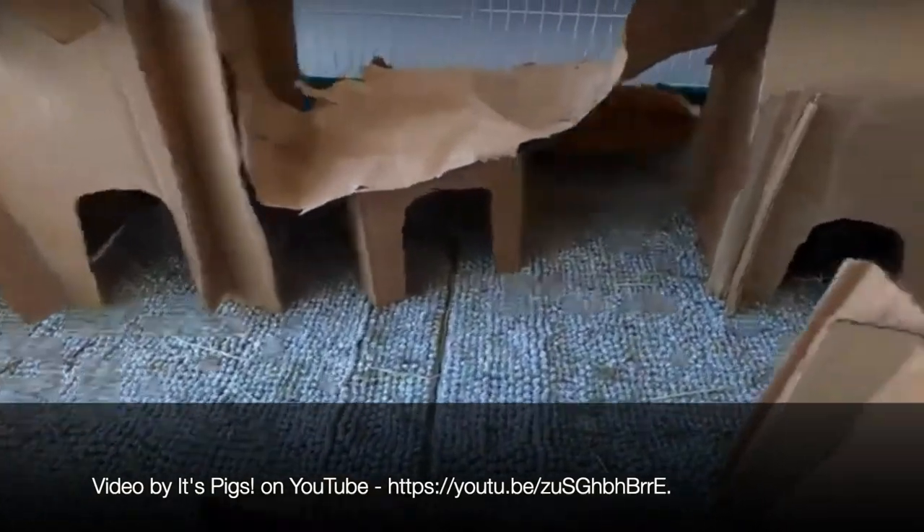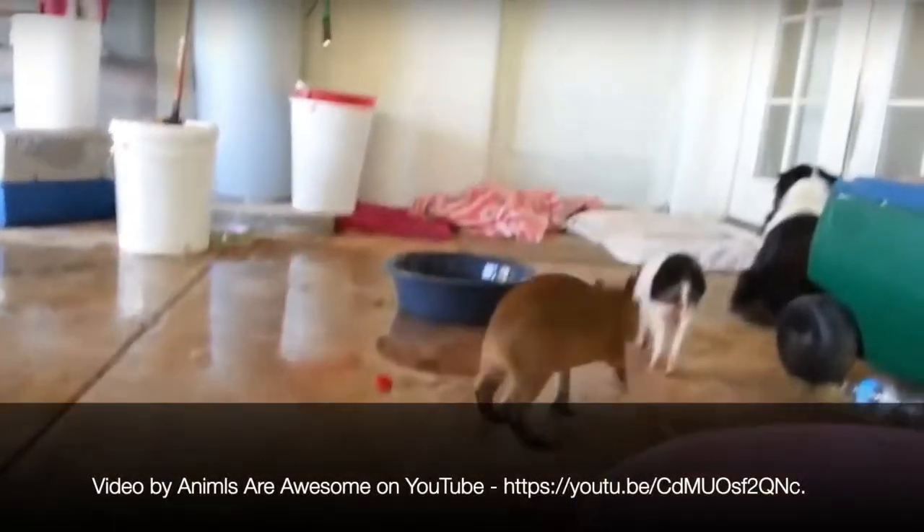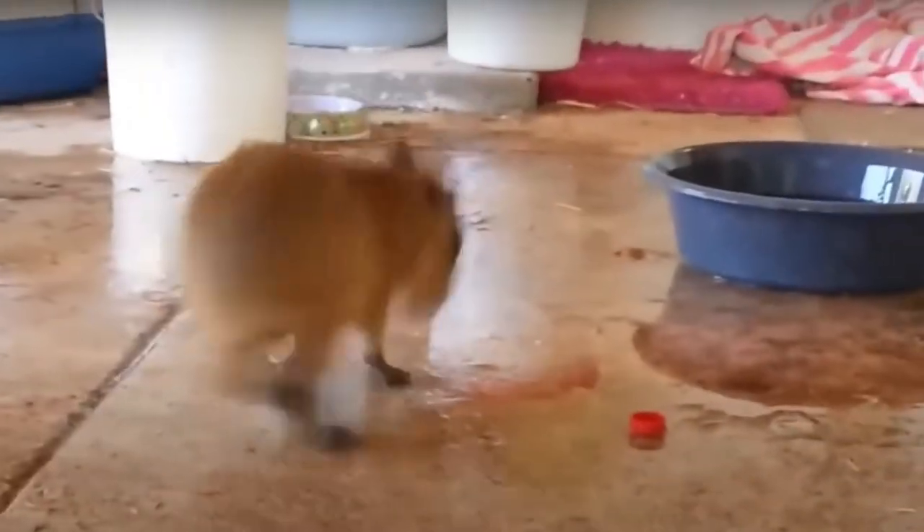Despite the size difference, capybaras and guinea pigs do kind of behave somewhat similarly. In fact, they both engage in popcorning. Popcorning is when you have a guinea pig or a capybara who's very happy and excited and they'll start bouncing around and doing a little runny hoppy jump. That's really, really cute and fun to watch. Look at that!